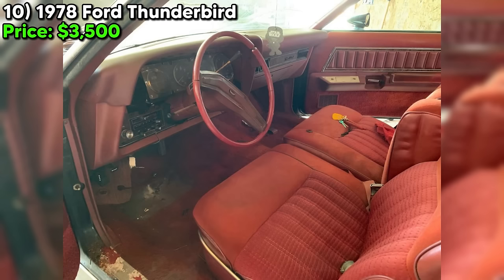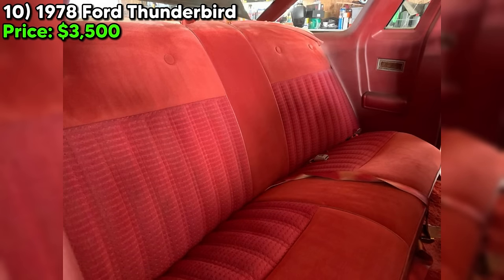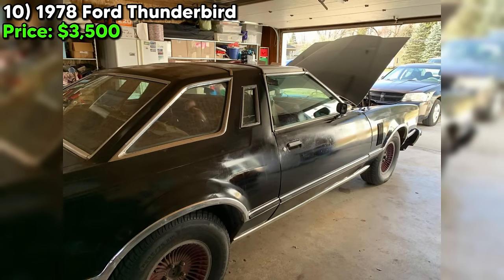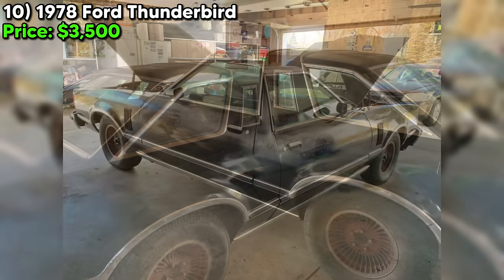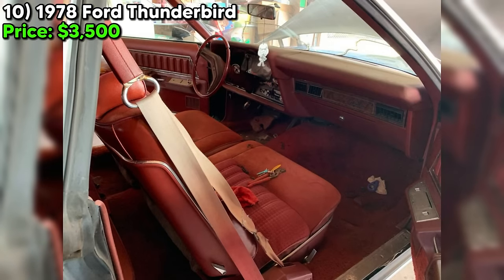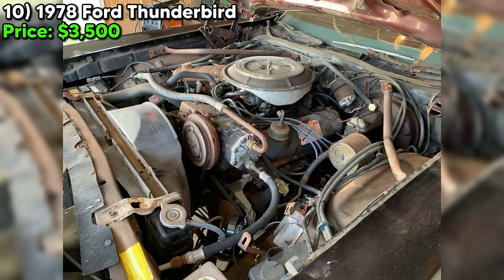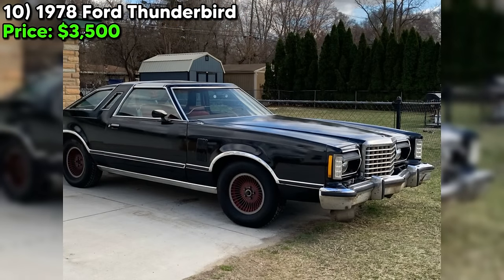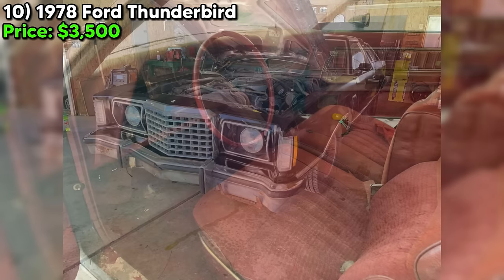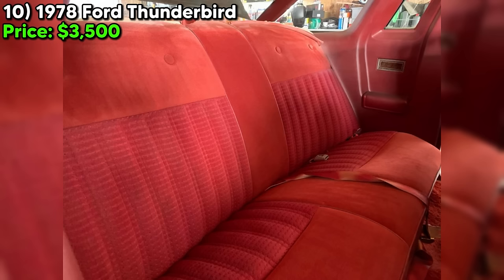One of the coolest features of this T-Bird is the T-tops — a rare find on these cars. Even though the seals might need replacing, the seller says it doesn't leak in the rain, so you can cruise with the wind in your hair without getting soaked. Now for the elephant in the room: the rust. The seller is upfront that the bottom of the car has surface rust and the floor pans are starting to rust through, but they also say it's overall a pretty solid car. With a little TLC, you could have this classic looking better than ever. A 1978 Ford Thunderbird with a 351M engine, automatic transmission, and some seriously cool features — at just $3,500, it's a steal.